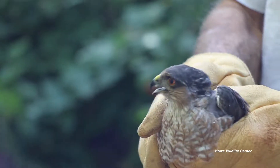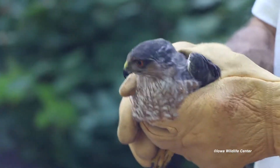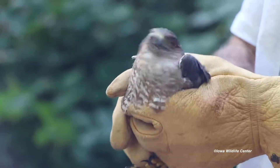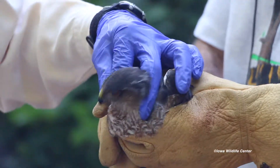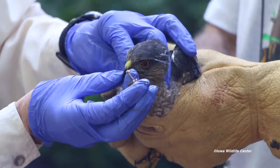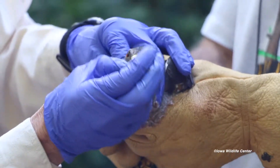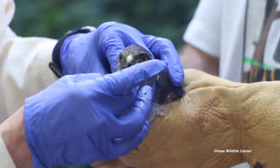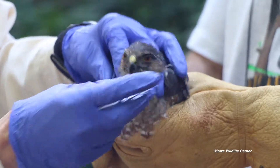The only recent nest I know of for sharp-shinned hawks was in Stephens Forest in Lucas County in extreme southern Iowa. We don't really document it nesting in Iowa a great deal — it typically likes to nest in pine trees and builds a little stick nest.